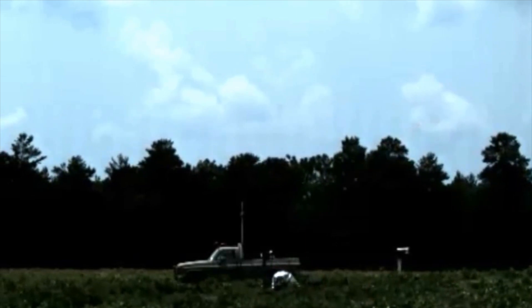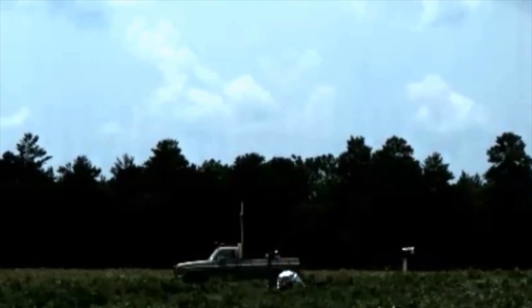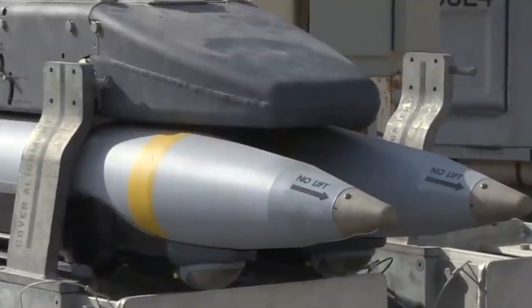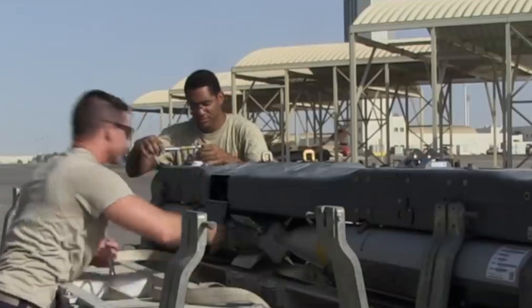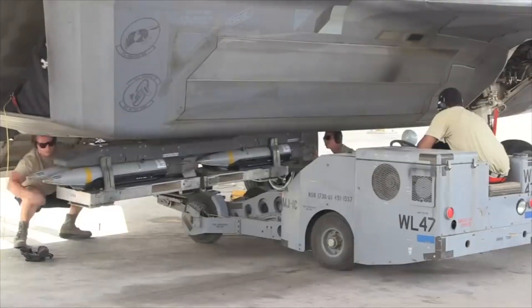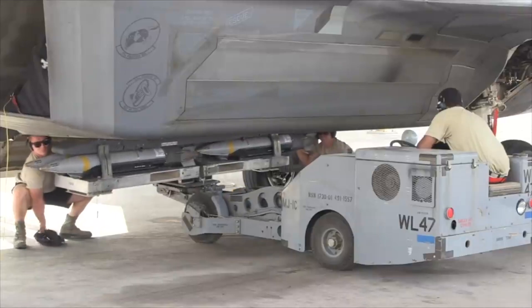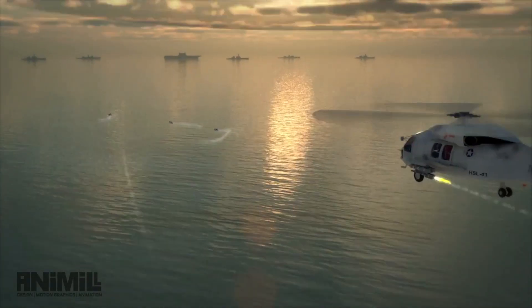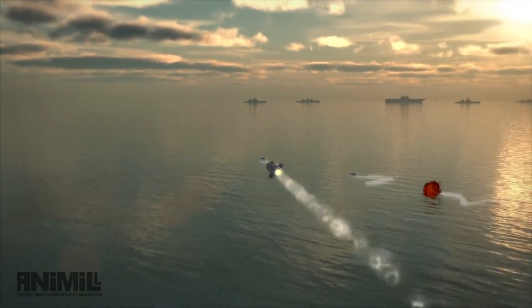The JAGM has a launch weight of 49 kilograms, a length of 1.8 meters, and a diameter of 0.18 meters. Due to its small size, the JAGM can be accommodated in the F-35C's weapons bay using a four-rack pylon similar to the GBU-39 Small Diameter Bomb, increasing the payload. Additionally, it can be mounted on traditional underwing rail launchers.